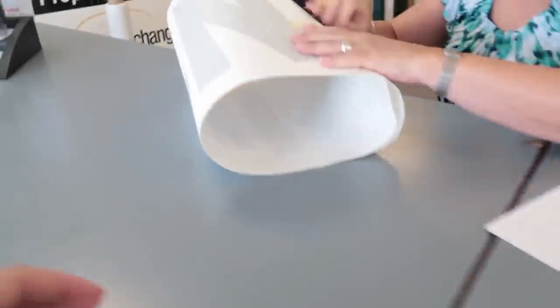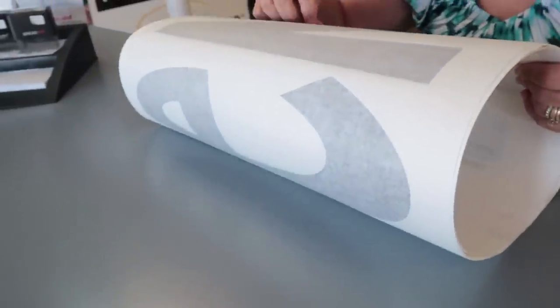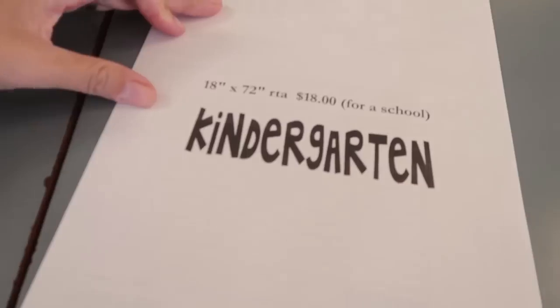I just got the email from the lady at the vinyl shop — the vinyl letters are ready. I'm going to go pick that up. It turned out to be about $19 — a little bit more than I thought because of the transfer tape backing she's putting on. But still, 20 bucks for a huge door sign that's already backed and cut — it saves me so much time. I pulled into the sign shop — oh my goodness, how fun is this? We're going to put this on the door. This is what we're going for and they backed it and everything. I'm so excited to get it on the door!